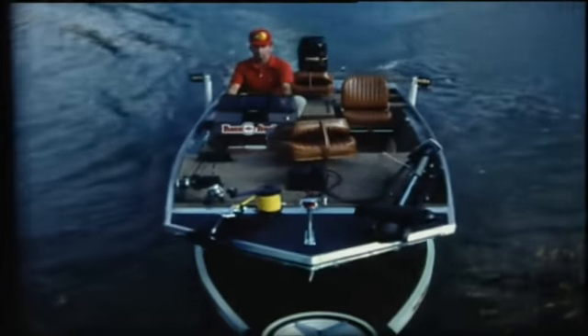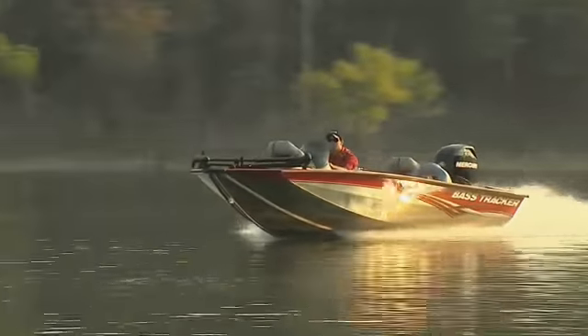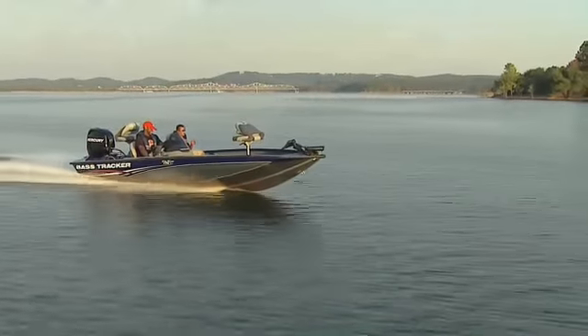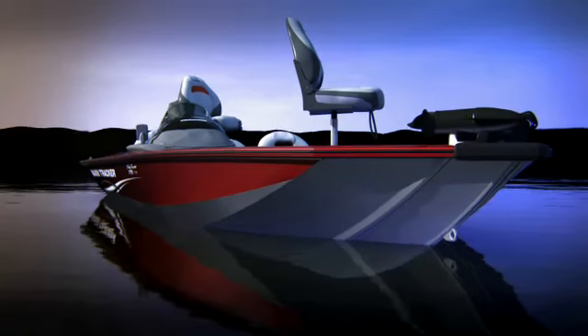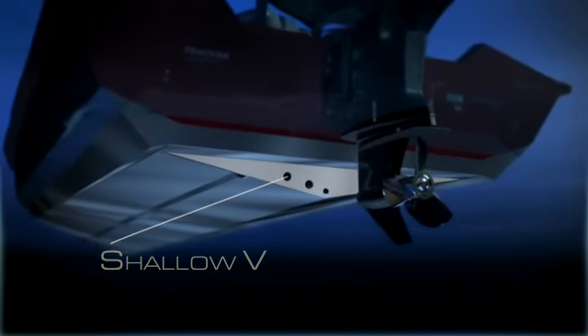Much of the credit for our continued success goes to our exclusive, smooth riding, all welded Revolution hull, with the Mod V design featured on all our Pro Team models. Mod V refers to our remarkable one-piece hull — its variable dead rise design features a deeper V in the bow area for a smooth, dry ride, which then transitions to a shallower V at the transom for stability.